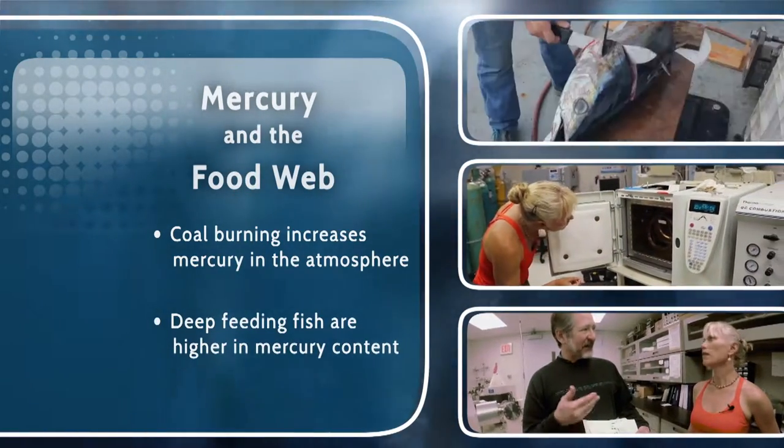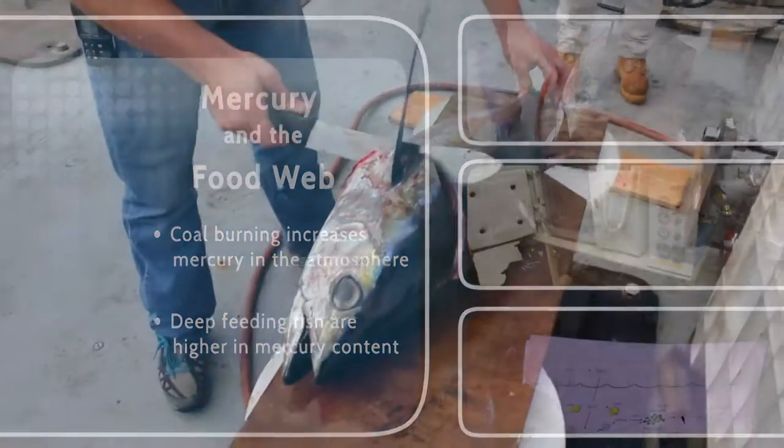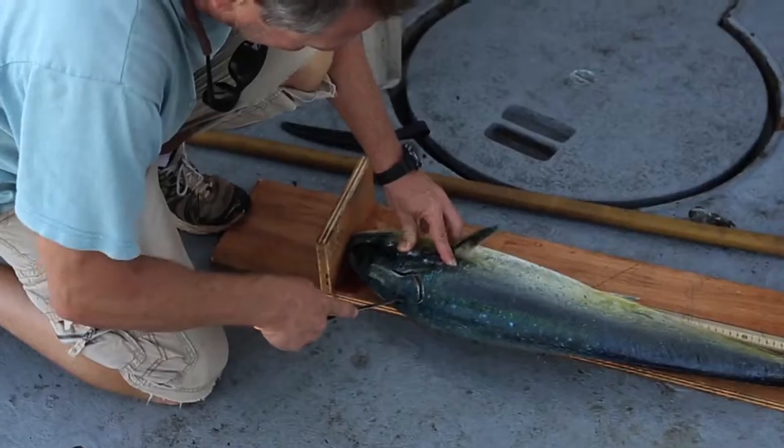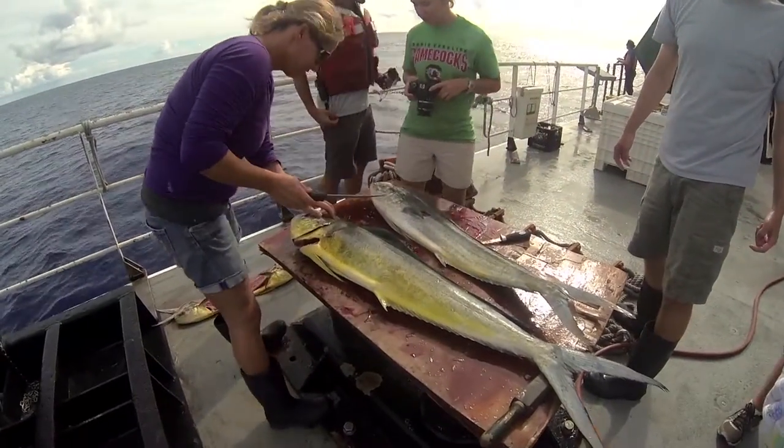Mercury buildup in seafood is a health concern around the world, and Brian's work uses alternate forms of elements called isotopes to trace the path of mercury in the ocean food web.